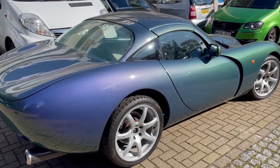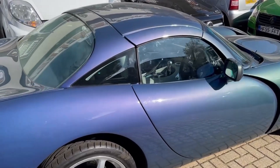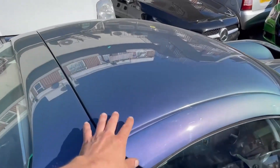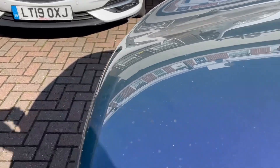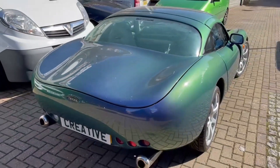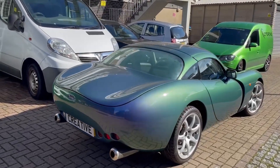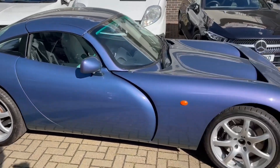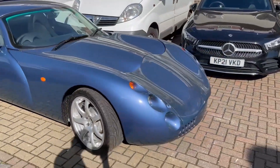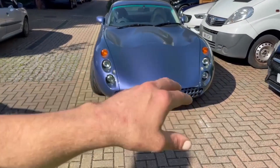And there we go, guys — absolutely stunning. It's almost too bright out here and annoyingly the paint isn't clean; it's got a very fine layer of dust all over it, hence why it's not popping as it should. Honestly, one of my favourite looking cars ever. Ever since I used to go to the car exhibitions down in London when I was younger, the Speed 12 had me fascinated with the way the cluster was at the front.